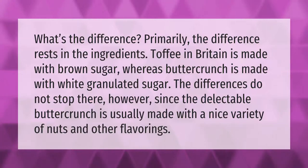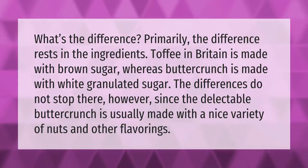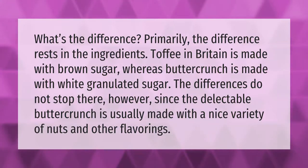What's the difference? Primarily, the difference rests in the ingredients. Toffee in Britain is made with brown sugar, whereas buttercrunch is made with white granulated sugar. The differences do not stop there, however, since buttercrunch is usually made with a nice variety of nuts and other flavorings.